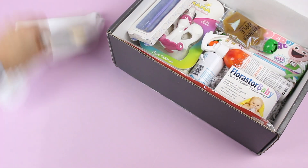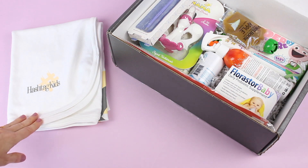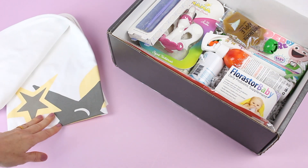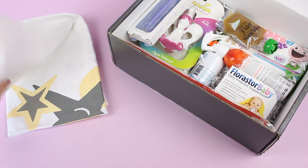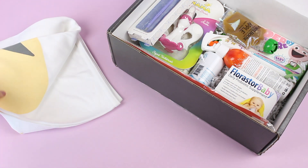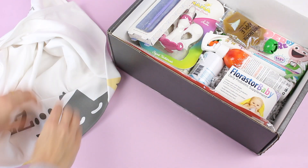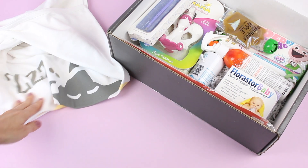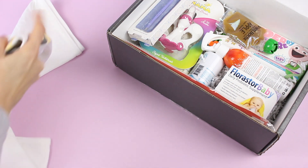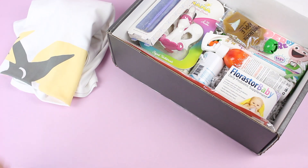First up we have a blanket, and this is absolutely perfect. I was with one of my mom friends over the weekend and she was telling me how important baby blankets are and that I'm going to want to have a few of them on hand. So this one's cute, it's nice and soft. I like that it's white, gray, and yellow, and it does have kind of a star pattern on there. Super cute. I'm definitely going to keep this one on hand — that will come in very handy when baby gets here.